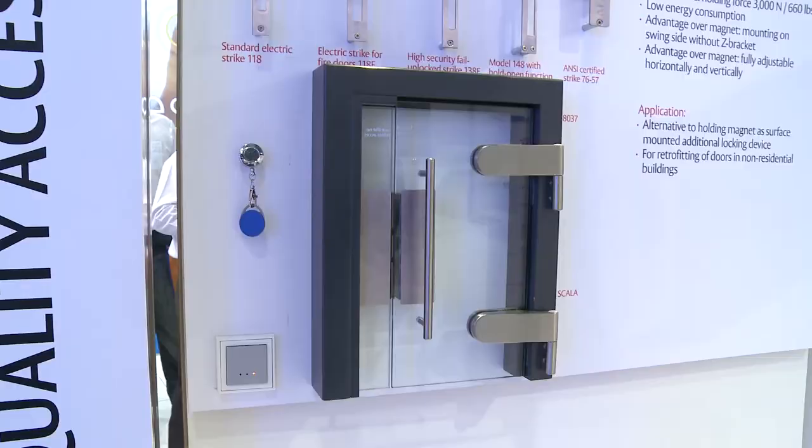FF are showcasing its complete and versatile range of 118 standard and special electric stripes. On top of that, we are demonstrating the AT37 Strike Lock and Escape Route technology solutions.